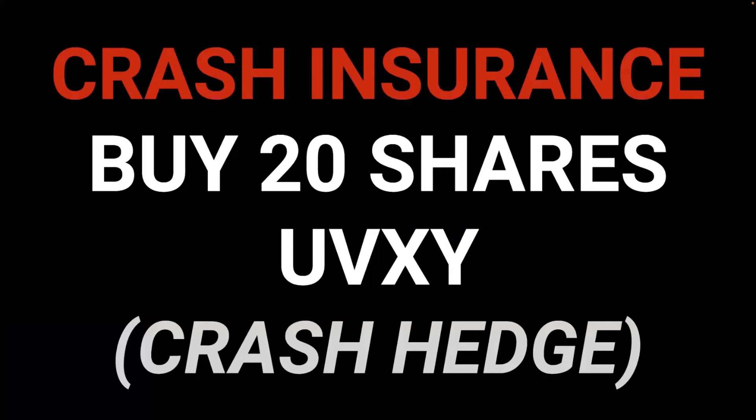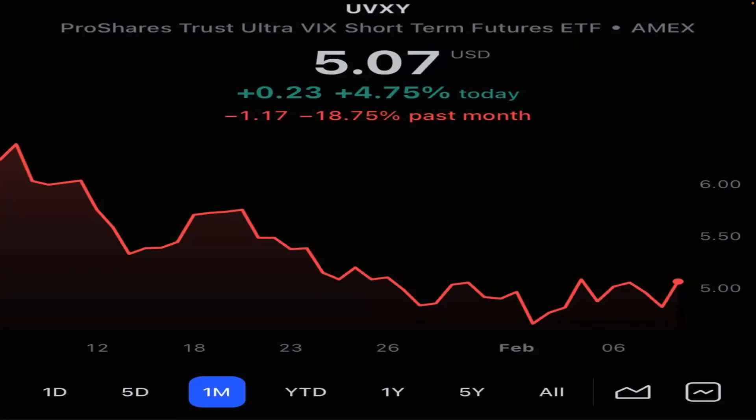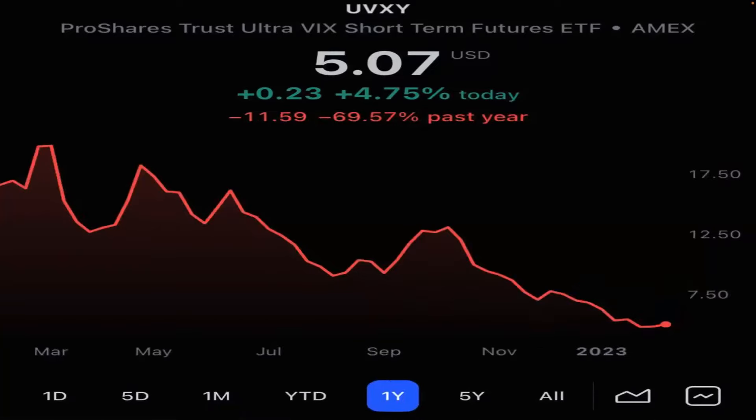If there's going to be a big stock crash, it would most likely be due to nuclear war in Europe — which is unfortunately heading that way. More likely would be a risk of an inflation run-up in the second half of the year. If we see inflation running back up, that's going to upset the bond market and create another leg down. UVXY is pretty cheap at $5.07 — it's down 18.5% in the last month and down 69% in the last year.